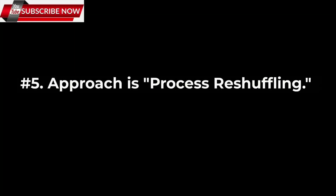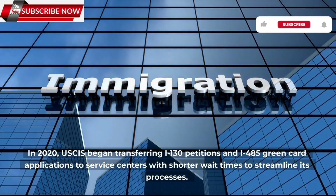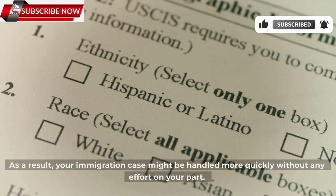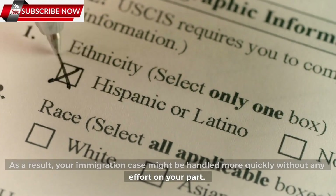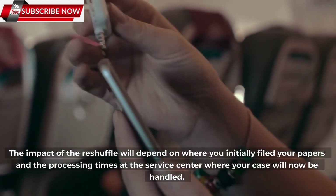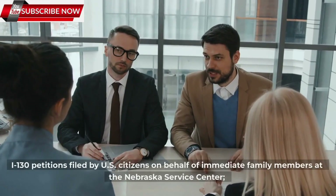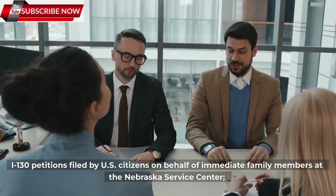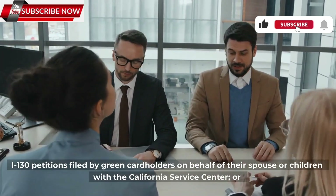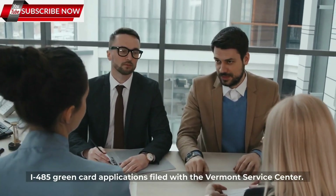Number 5: Process reshuffling. In 2020, USCIS began transferring I-130 petitions and I-485 green card applications to service centers with shorter wait times to streamline its processes. As a result, your immigration case might be handled more quickly without any effort on your part. The impact of the reshuffle will depend on where you initially filed your papers and the processing times at the service center where your case will now be handled. Cases affected by the reshuffling include I-130 petitions filed by U.S. citizens on behalf of immediate family members at the Nebraska service center, and I-130 petitions filed by green card holders on behalf of their spouse or children with the California service center, or I-485 green card applications filed with the Vermont service center.